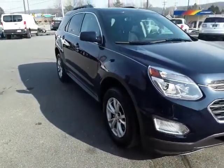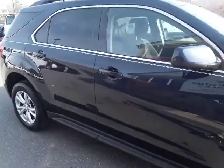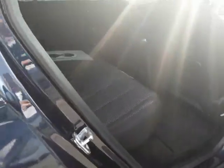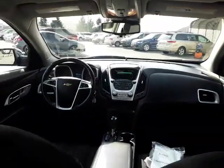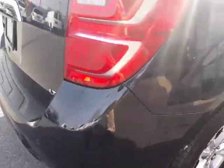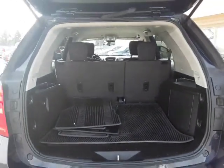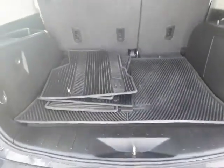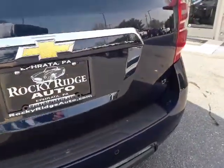Nice straight body with no real dents or dings. It has roof rails and dark privacy glass — but it's not so dark that you can't see out at night. The backseat is spacious, the seats fold down flat, and we're throwing in all-weather mats as well as carpeted floor mats. It is the LT package.